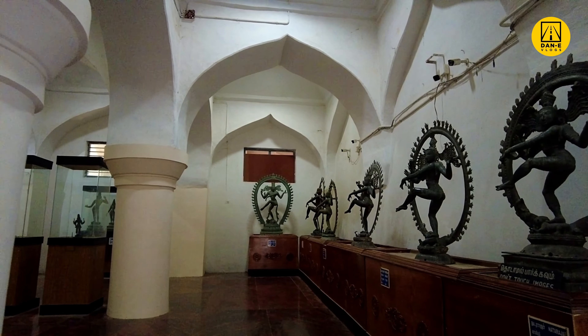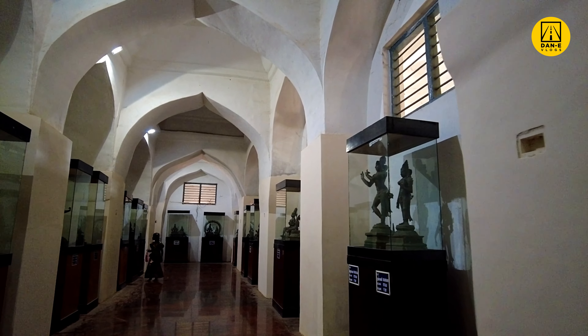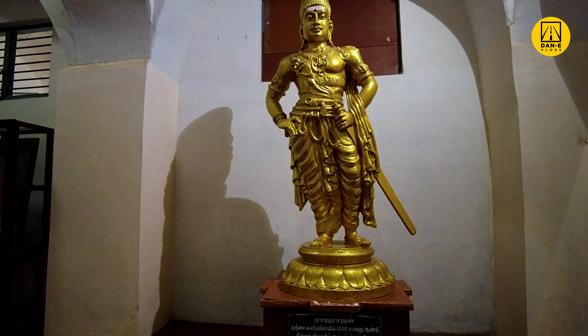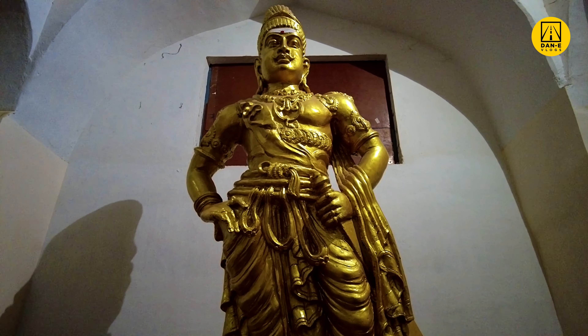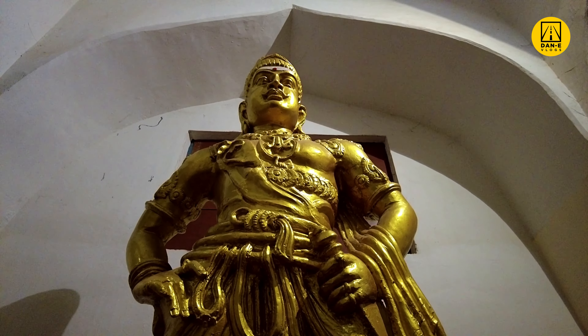Tanjavur, the capital city of the Cholas, is a flourishing city from the 7th century C.E. Tanjavur Palace is situated within a large fort complex. After the fall of the Cholas in 1279 A.D. and a few centuries of Pandyan occupation, Sevappa Nayak captured Tanjavur and became king in 1532.